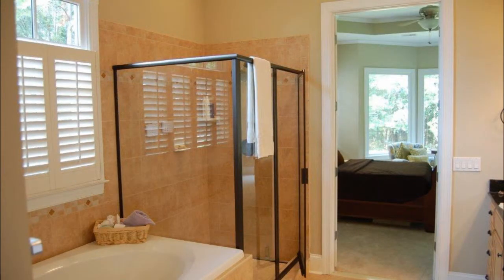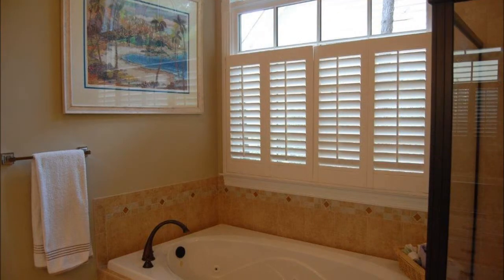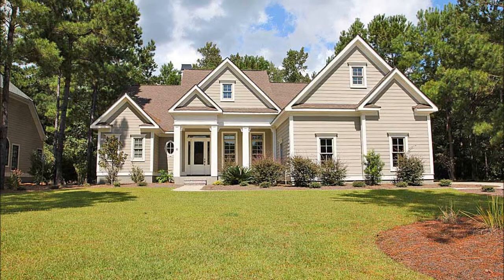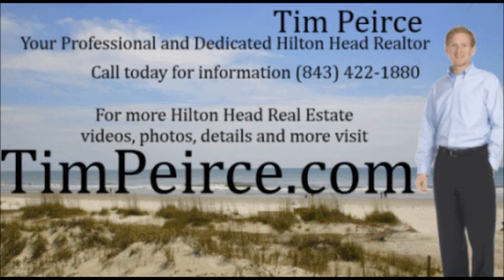If you'd like to find out more about the golf-gated community of Hampton Hall and more about this home in particular at 96 Wicklow Drive, please contact Tim Pierce at 422-1880, or for more information, photos, maps and more, visit timpierce.com. Thank you for your time.